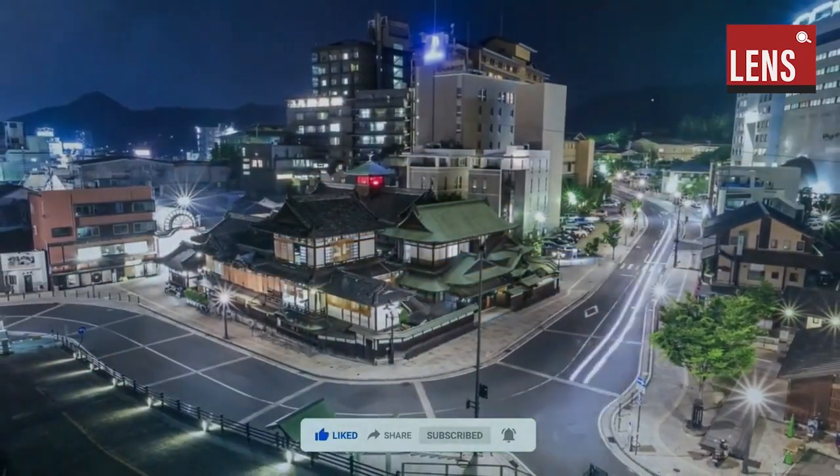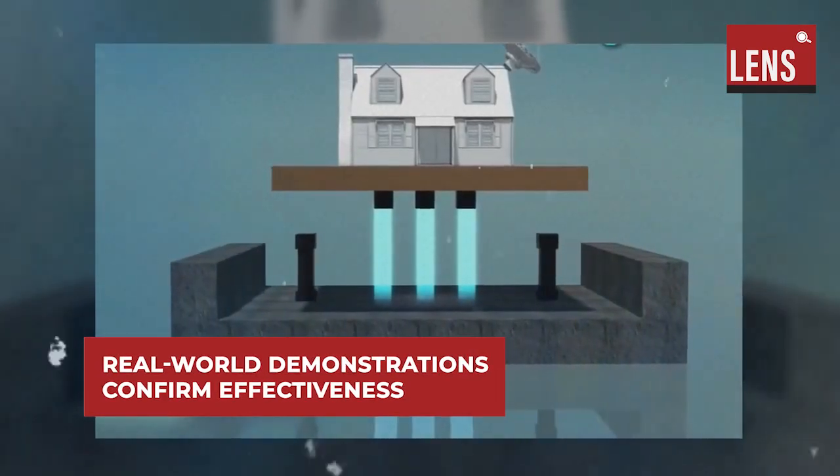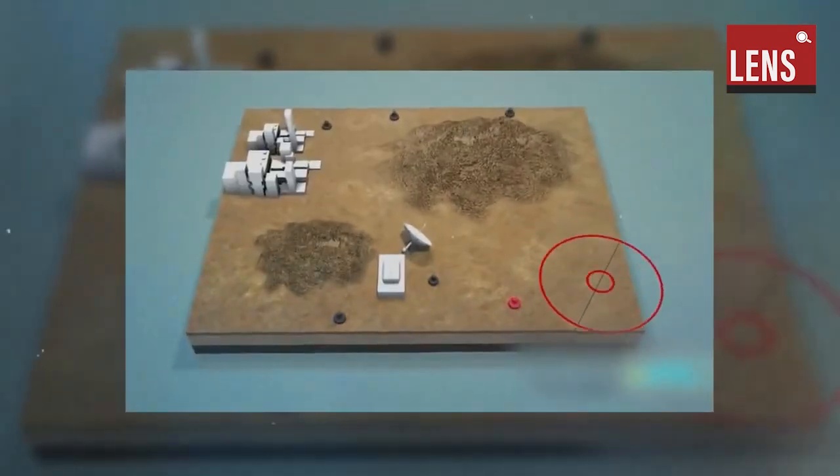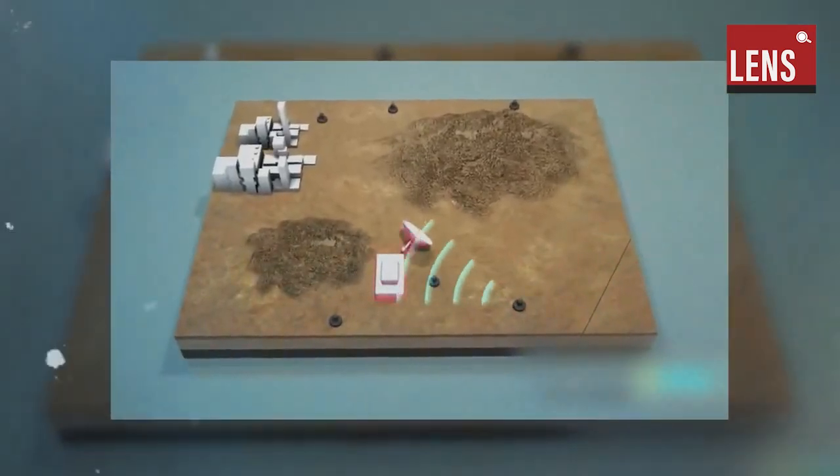Real-world applications have demonstrated its efficacy. In a live demonstration, a fully furnished house equipped with the Air Danshin system remained stable during simulated seismic activity, with no interior items displaced.